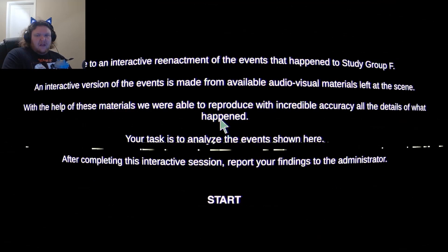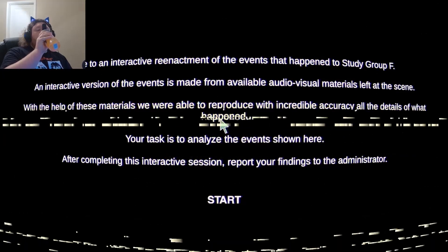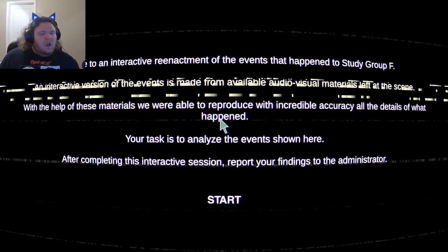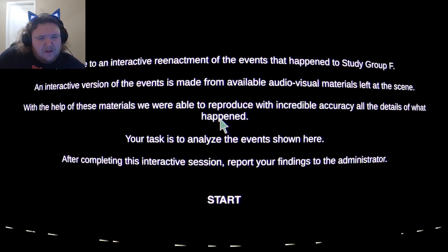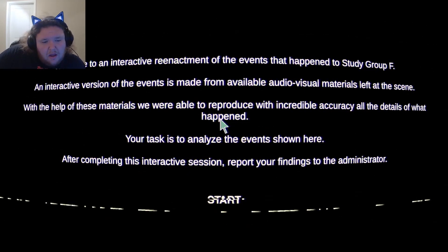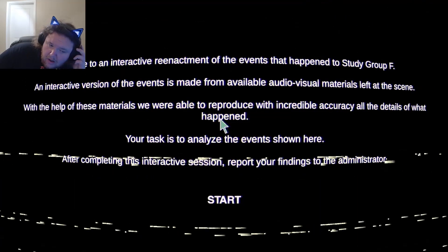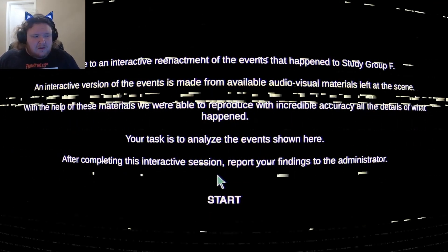One of the events that happened in the study group staff — an interactive version. An interactive version of the events is made from available audio-visual materials. With the help of these materials, we are able to reproduce with incredible accuracy all the details of what happened. Their task is to analyze the events shown here. After completing these interactive sessions, report your findings to the Administrator.